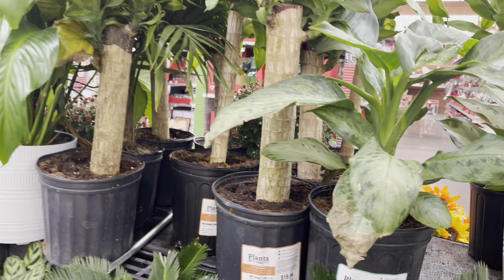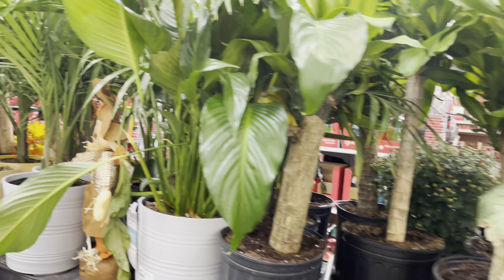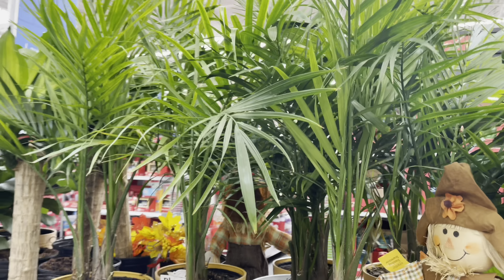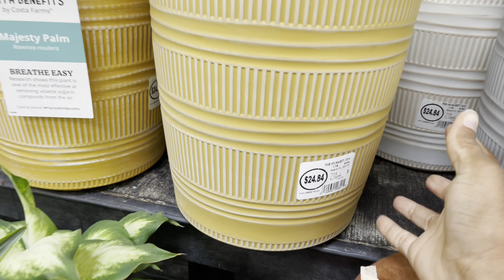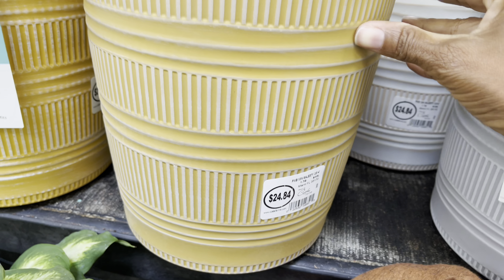More mass canes — they also have some peace lilies, but check out this majesty palm. The pots are nice and sturdy and this orange is a nice pop of color, also $25.